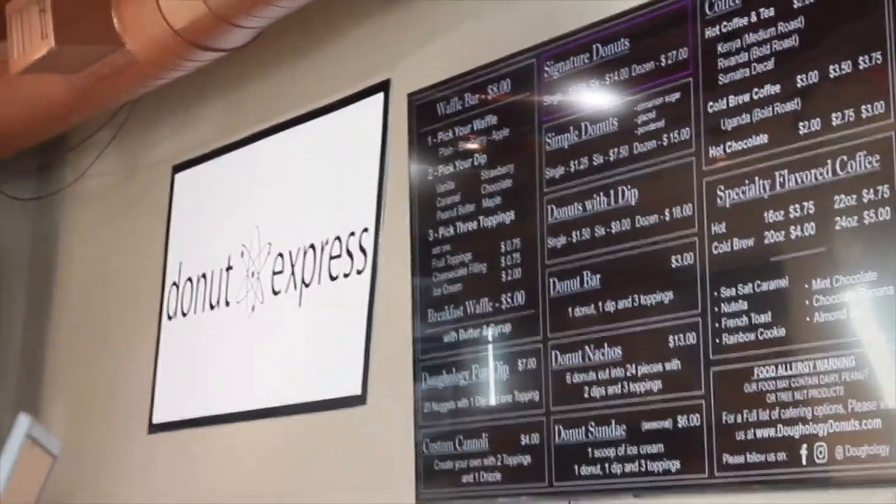I also forgot to mention that on their menu you can kind of make your own donut and make your own waffle — you can pick a donut, pick the dip, pick the filling. It's really cool. You have a lot of liberty to make whatever kind of treat you want. It's a lot to handle — a lot of cream.